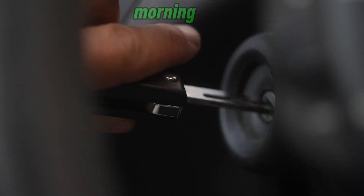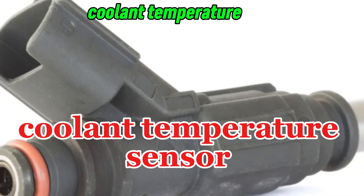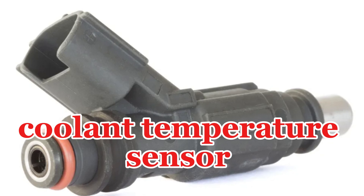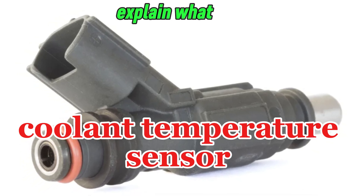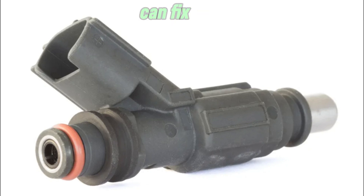Is your car struggling to start in the morning? You turn the key, but it just won't fire up easily. A faulty coolant temperature sensor might be the culprit. In this video, we'll explain what the coolant temperature sensor does, symptoms of a bad sensor, and how you can fix it yourself.